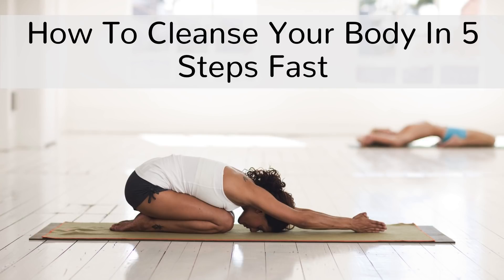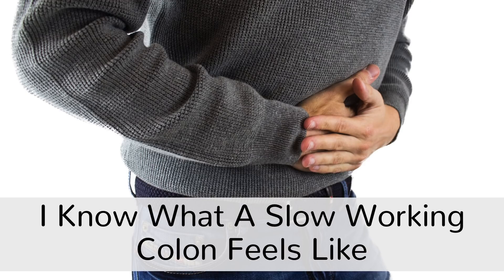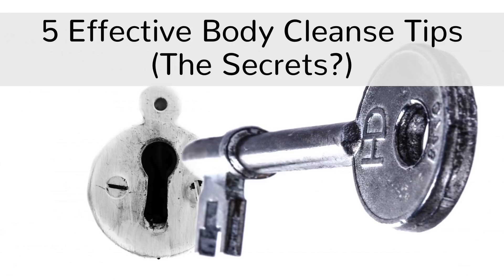How to cleanse your body in 5 steps fast. Hi, I'm Sam and I'm quite familiar with the daily feeling of a sluggish digestion because of stress, sitting too much at work, or an unhealthy diet. And like most of you, most of the stuff about colon cleanse I've tried didn't really work well for me. But it wasn't until I tried the following 5 steps to cleanse my body and turned them into habits that I started seeing fast improvements with my colon health. Are you ready for them? Here we go.